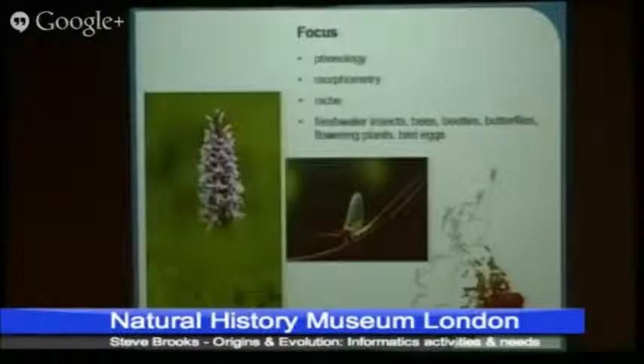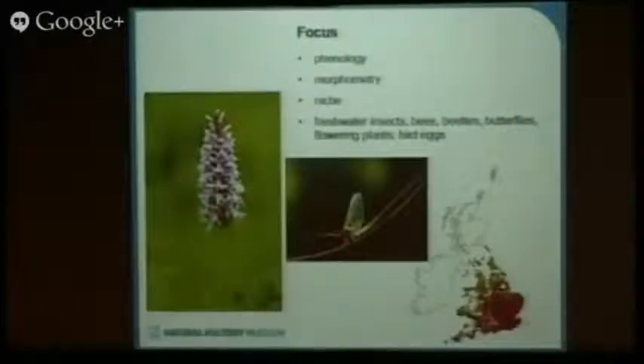There are several groups we want to be looking at, including freshwater insects, bees, beetles, butterflies, flowering plants, and birds' eggs. Whether we'll get through all of those I don't know, but they're on the list of things to do.